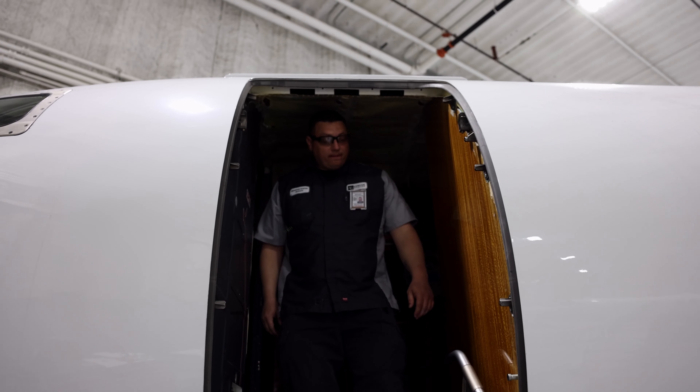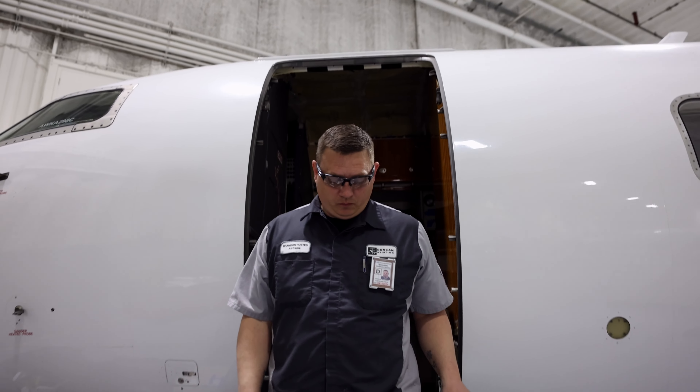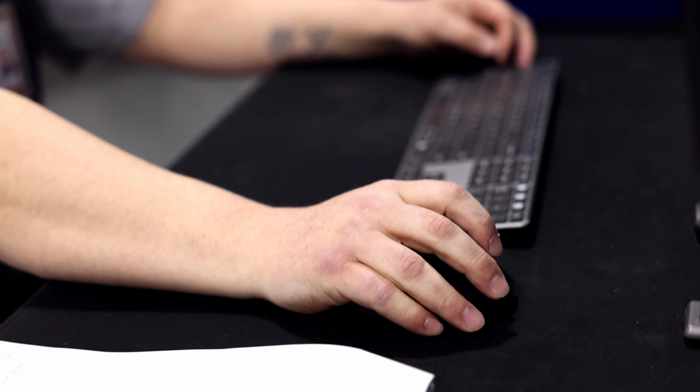The culture at Duncan Aviation is unlike any other. One thing I've always loved about it is that when you're on a team at Duncan Aviation, it feels like a family. That's a big part of the culture here — it is definitely a family company for me.